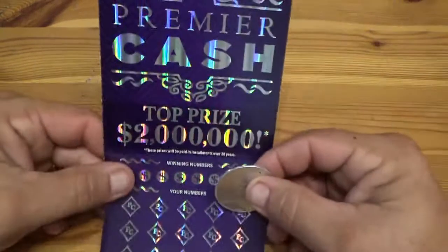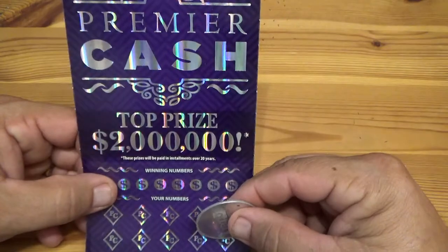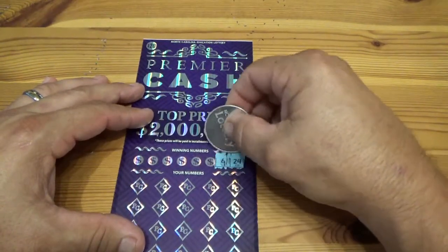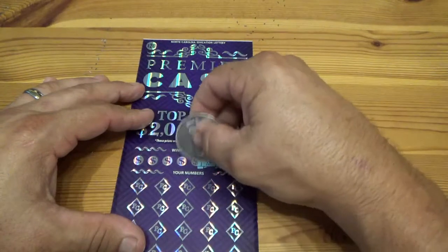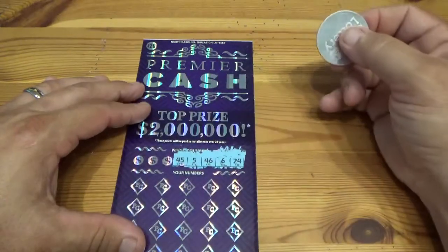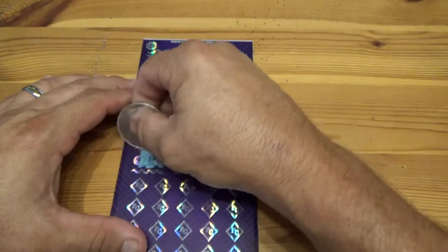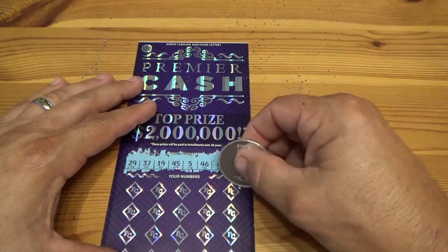My last one is a twenty dollar card — top prize two million dollars! Winning numbers are 24, 6, 46, 5, 45, 19, 37, and 29. Alright, here we go — feeling lucky tonight?